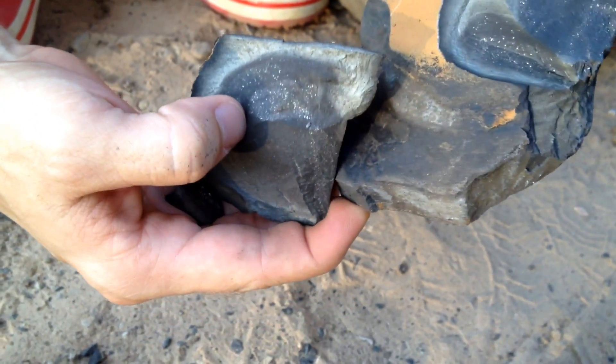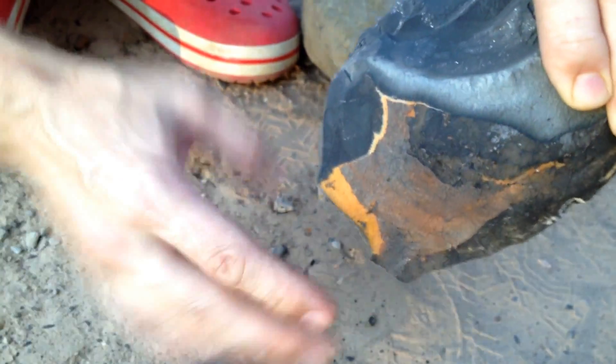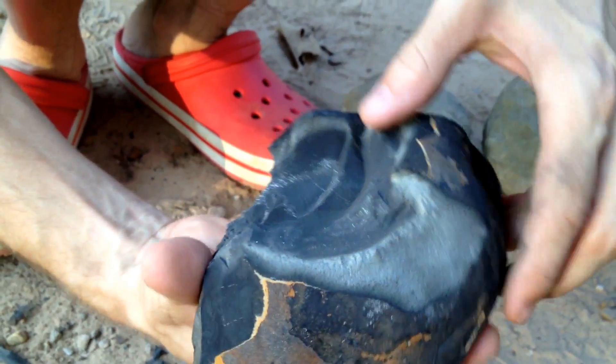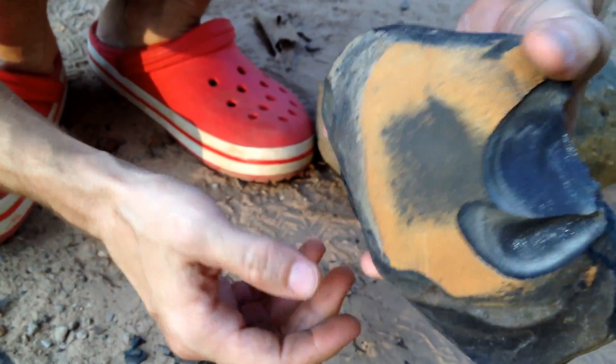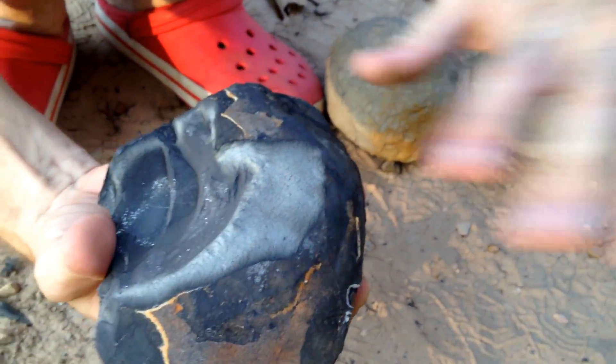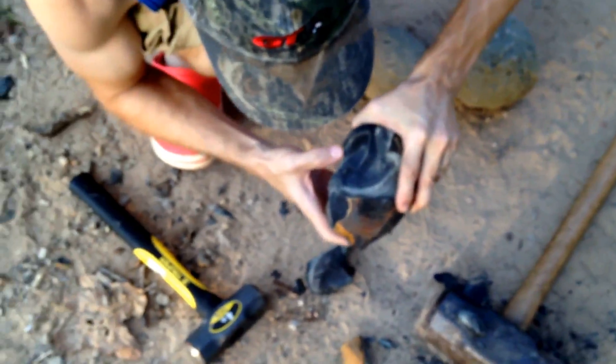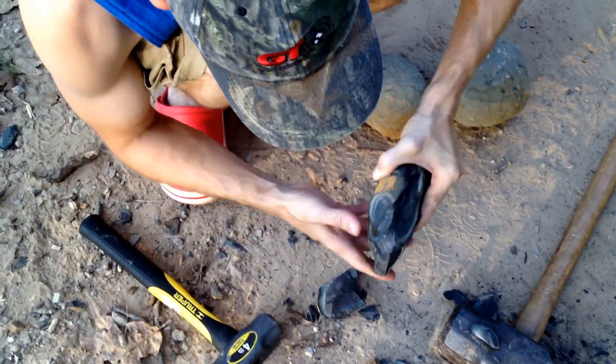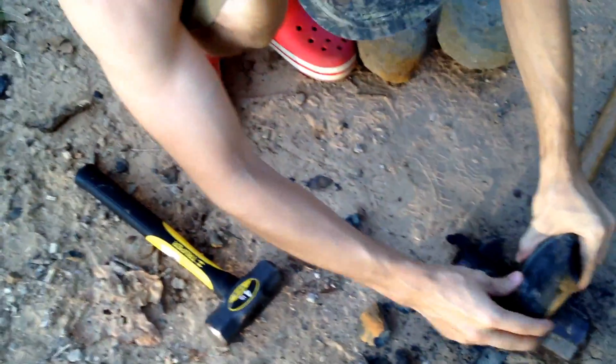That's really neat that it has the pyrite in there. I wonder if there was a fossil animal or plant that was inside there that caused this concretion to form when the water and everything settled down. Boy, that is sharp right there — it's kind of hard and almost pretty sharp. Alright, let's keep cracking.